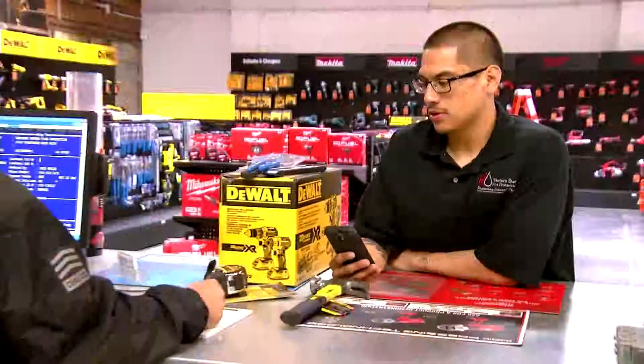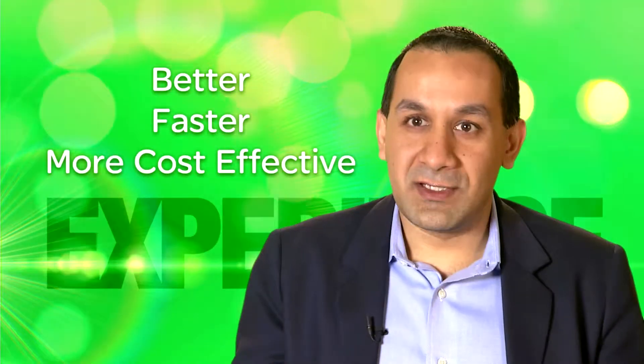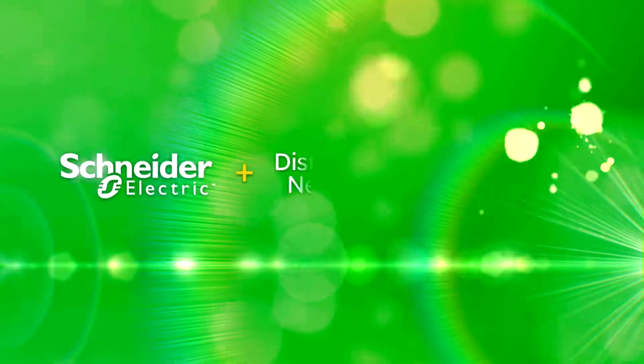That experience has to be enabled with better technology. The stress being placed upon all of us in the industry — electrical contractors, consulting engineers, distributors, manufacturers — is to continue to provide a better experience faster and more cost-effectively. The great multiplier effect of technology is what allows you to say yes to all of those things.